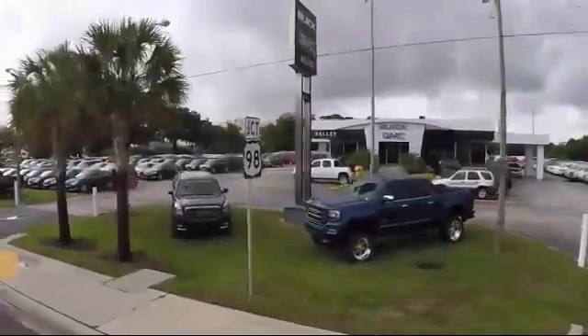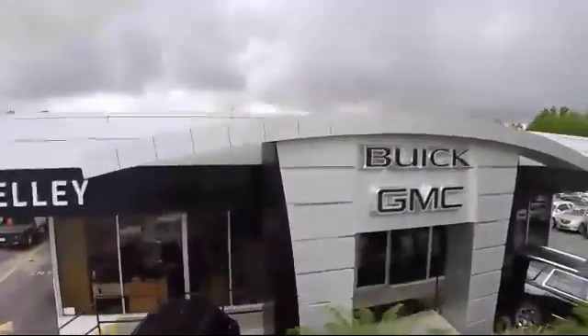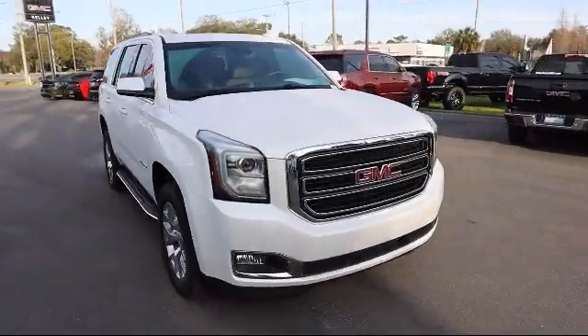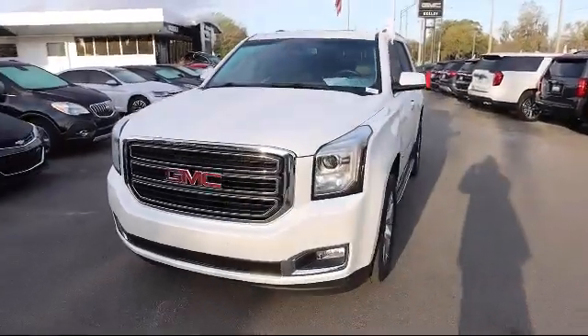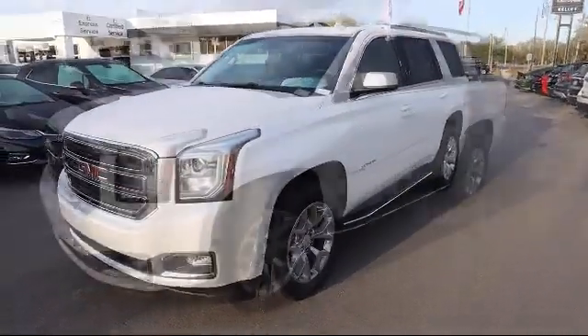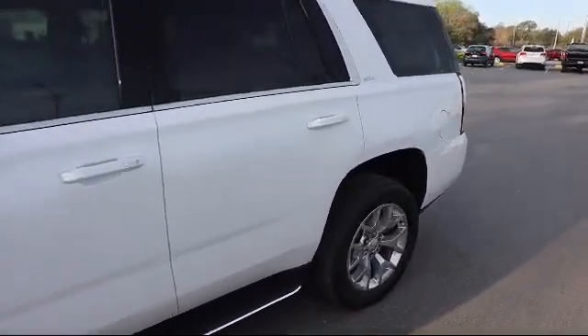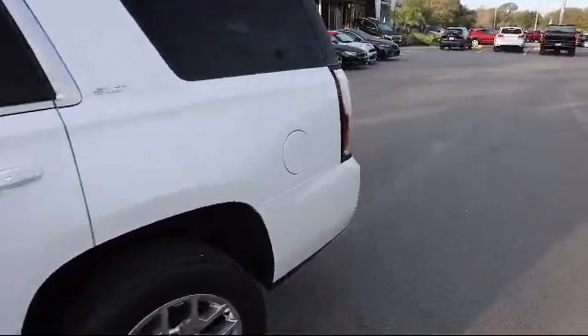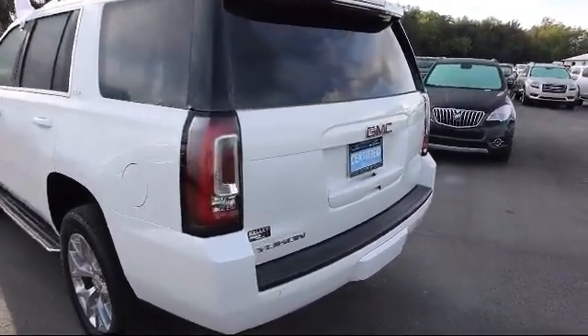Welcome to Kelly Buick GMC and here's a look at another one of our great vehicles in our inventory. It comes equipped with lane change alert with side blind zone alert, forward collision alert, safety alert seat, cross traffic alert, lane keep assist with lane departure warning, four-wheel drive, low speed forward automatic braking, and has less than 25,000 miles on the odometer.